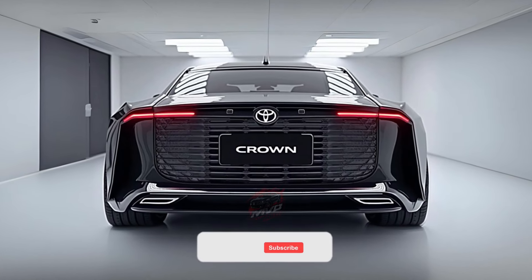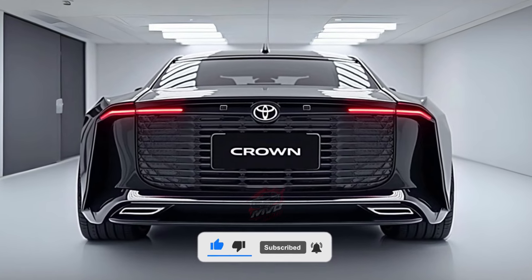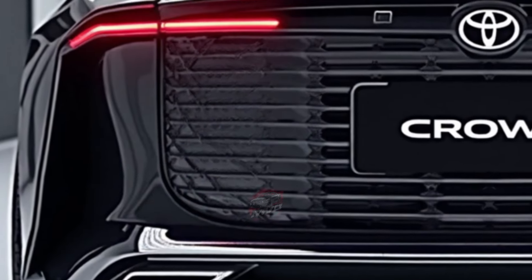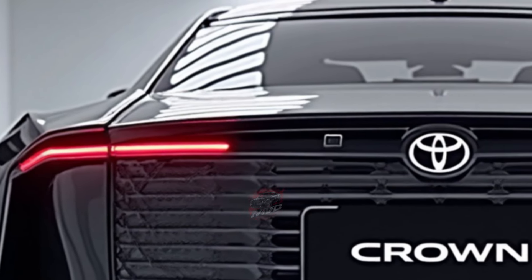Welcome back to MVP Auto! The 2025 Toyota Crown is redefining what it means to stand out in the luxury sedan segment. Imagine a car that breaks away from the traditional sedan mold, offering a taller, more commanding presence that blends the best of both a sedan and an SUV.